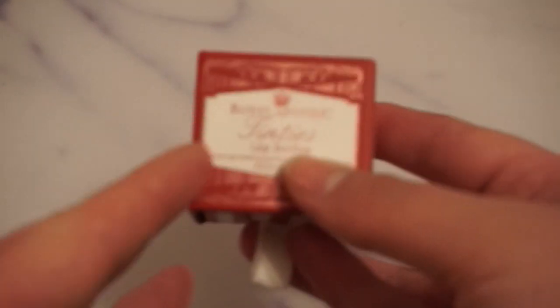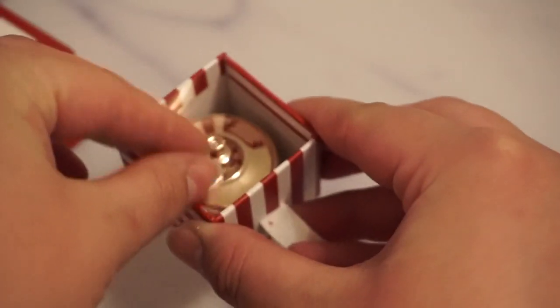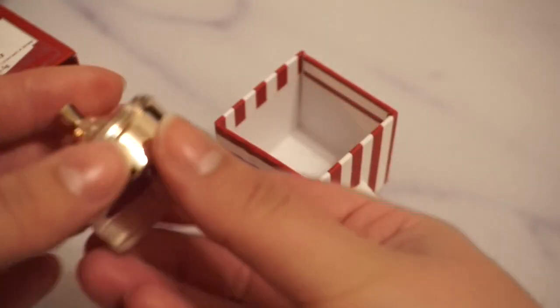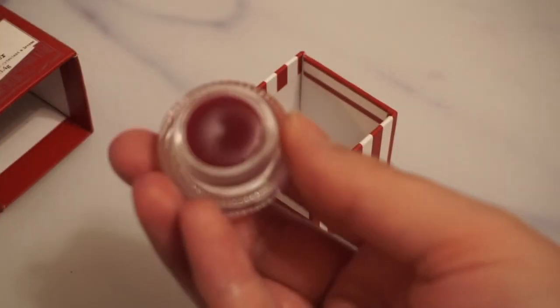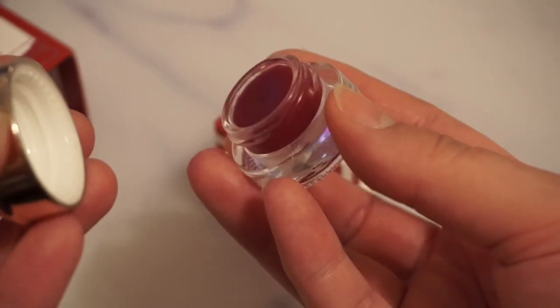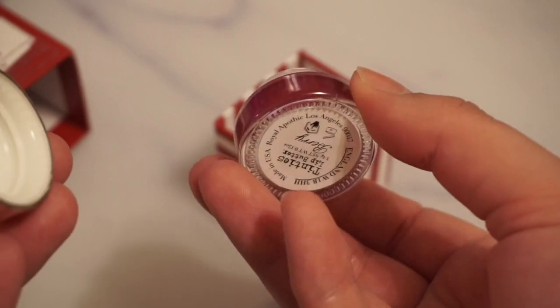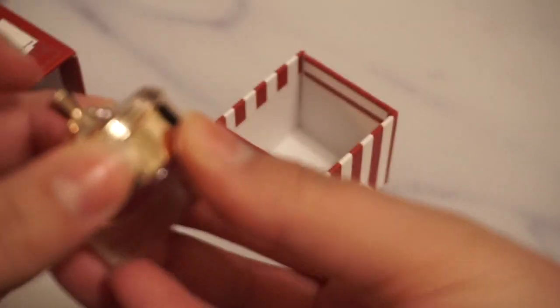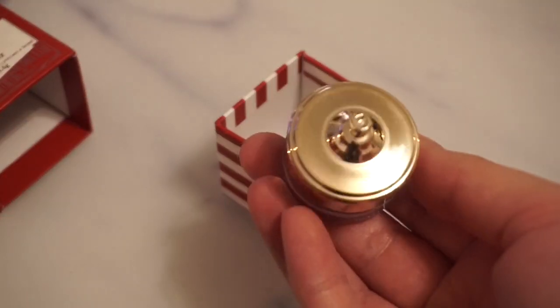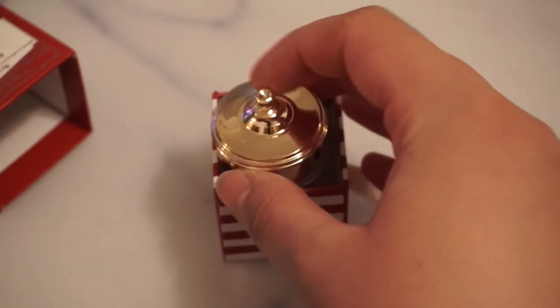The next one we have is from Royal Apothec. This is Tinty's Lip Butter, but it has a beautiful packaging. And this beautiful shade that I haven't touched. I got this in a Glossy Box, I would say seven or eight years ago, and I still haven't touched it. So at some point this will be really nice to use up, but so far I haven't touched it, unfortunately.